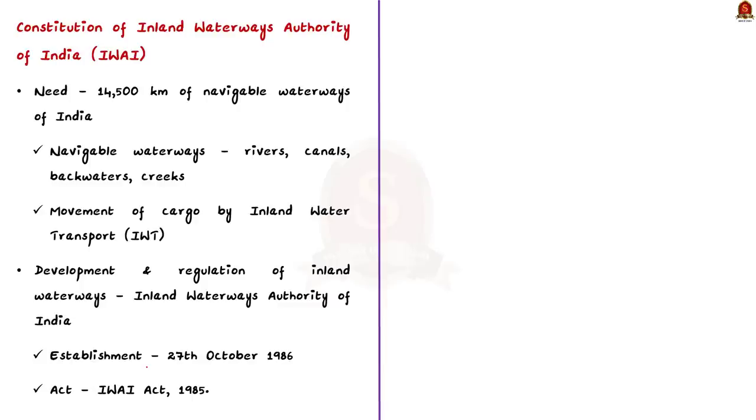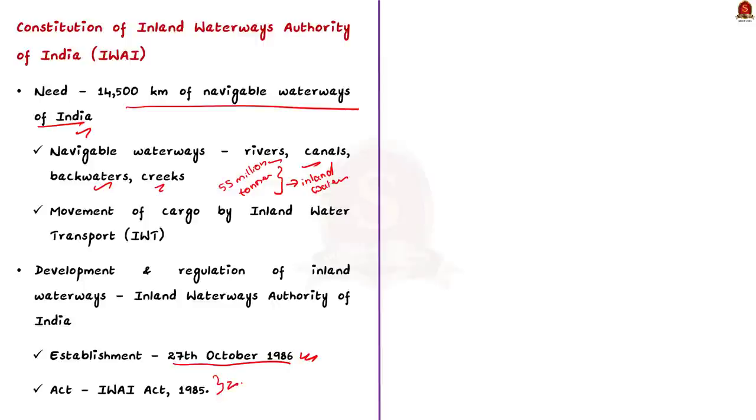India has about 14,500 km of navigable waterways comprising rivers, canals, backwaters, creeks, etc. About 55 million tons of cargo is moved annually by Inland Water Transport. To develop and regulate inland waterways for shipping and navigation, the Inland Waterways Authority of India (IWAI) was established on 27th October 1986, constituted as per the IWAI Act 1985. The head office of the authority is at Noida, with regional offices at Patna, Kolkata, Guwahati and Kochi.